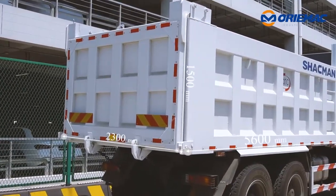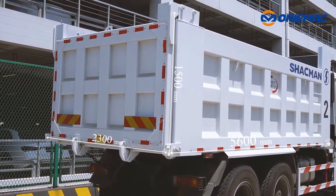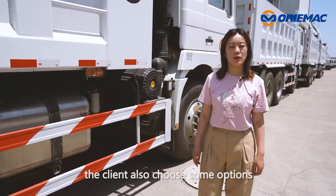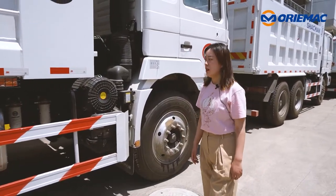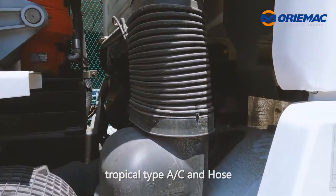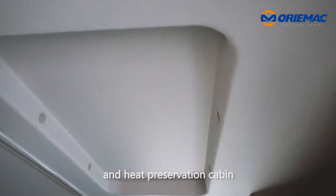Except the standard parameters, the client also chose some options especially for every situation, like oil bath filter, a typical type air conditioner and house, and a heat preservation cabin.